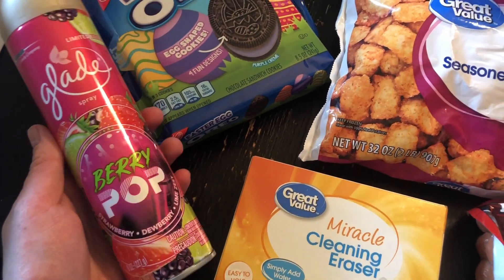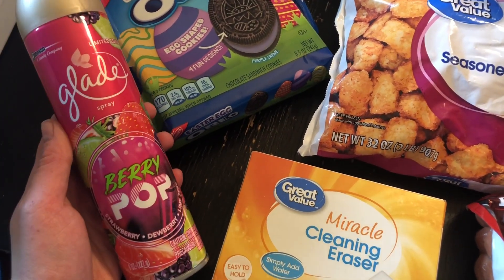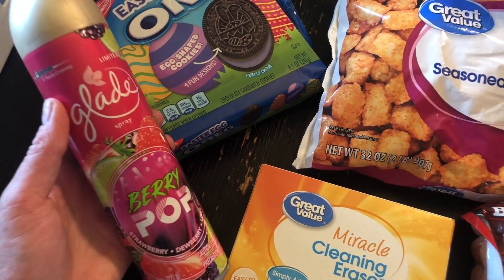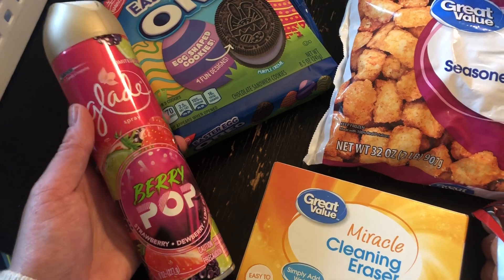This is like one of my new favorite Glade sprays for the bathroom. It is a limited edition one, I think for spring, and it's Berry Pop and it smells so good. This was less than $1 — like $0.98.